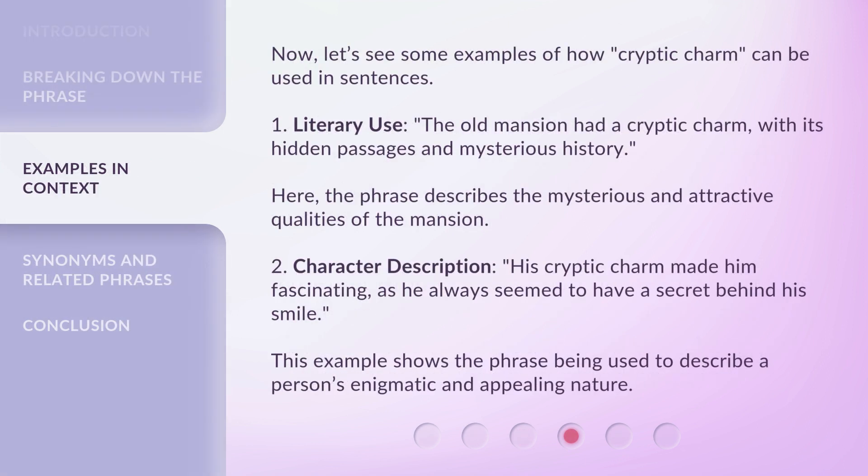Now, let's see some examples of how cryptic charm can be used in sentences. 1. Literary use: The old mansion had a cryptic charm, with its hidden passages and mysterious history. Here, the phrase describes the mysterious and attractive qualities of the mansion.